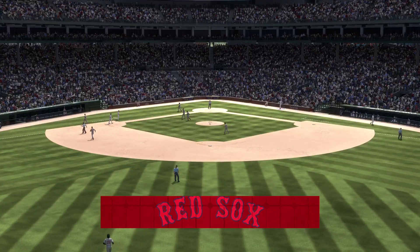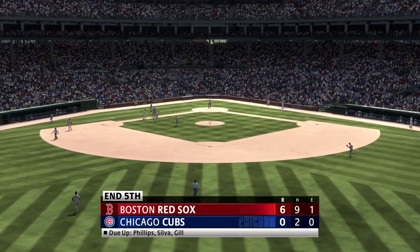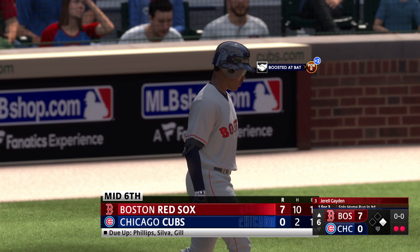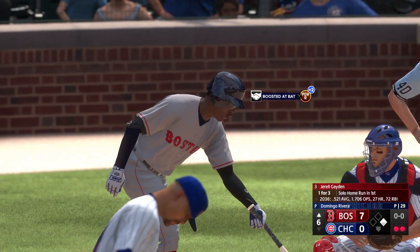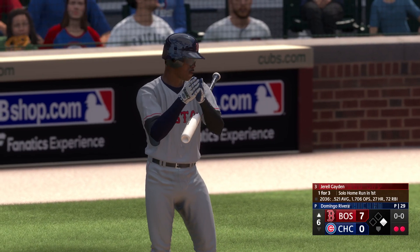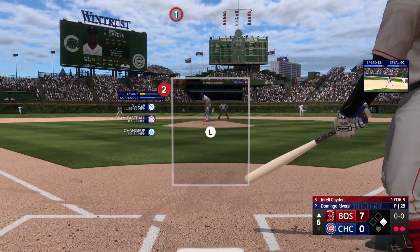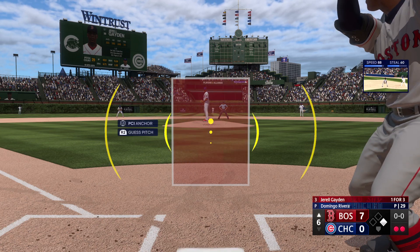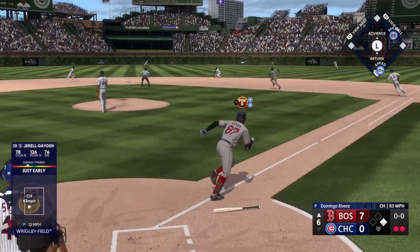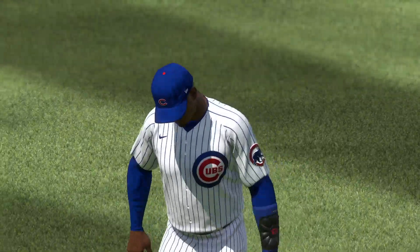Three up, three down for the Cubs. They still find themselves down six. Gerald Raymond the next to hit — he's already homered in this game. On the ground to the right side, they get the force and that's the third out.